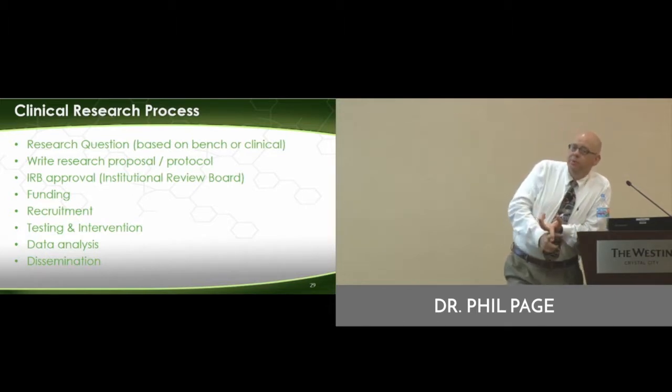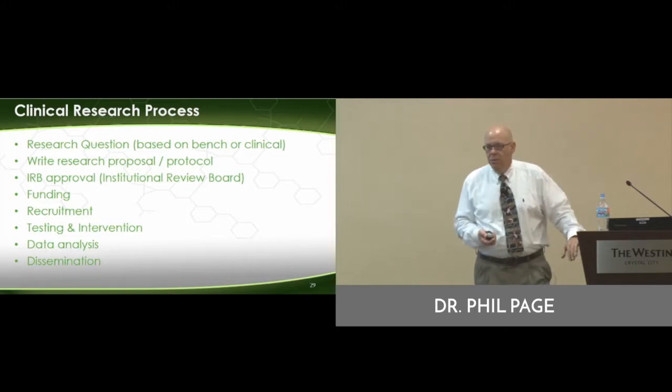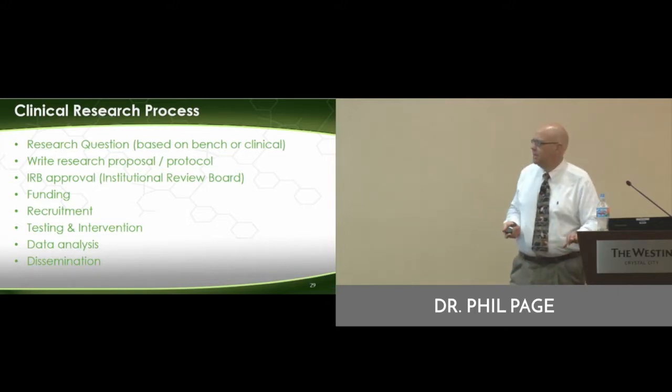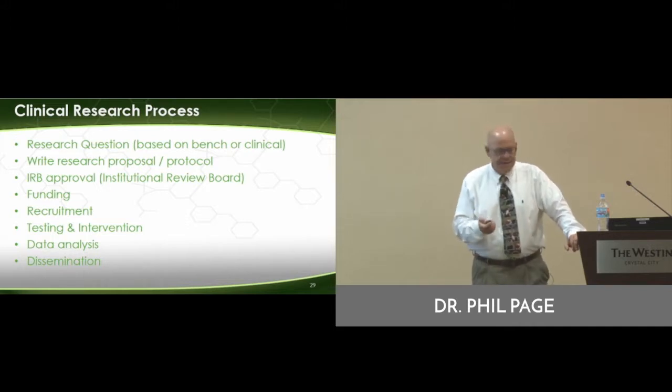Then comes the recruitment process — that can be anywhere from one day to two years, depending on the type of study. Then the testing and intervention, the analysis, and the dissemination.